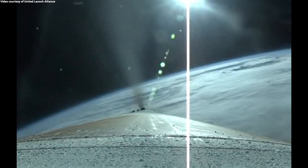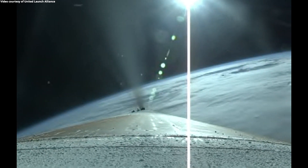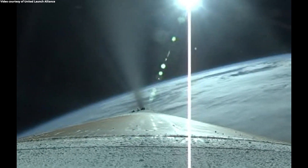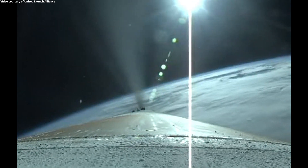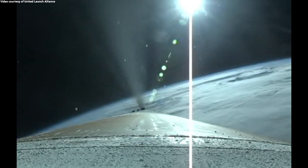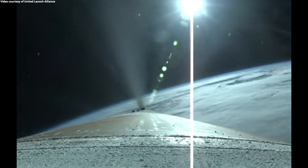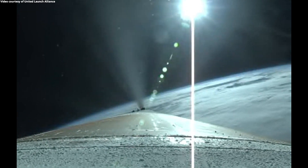Two minutes, 40 seconds in. RD-180 engine operating parameters continue to look good. Vehicle body rate is looking good throughout boost phase. The Centaur reaction control system is now pressurizing to flight level. System response looks good. Coming up on three minutes into flight.